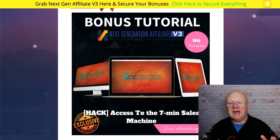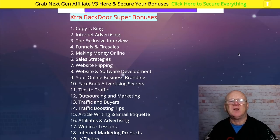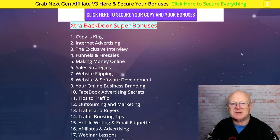Jono's next bonus is access to the Seven Minute Sales Machine — seven minutes and you can have it up, running, and taking money. It'll probably take you 20 or 30 minutes, but for those who already know how to use it, seven minutes is all it takes. Then there are my backdoor super bonuses — 20 of them — covering copy, internet advertising, niche marketing, traffic, webinars, traffic boosting tips, website flipping, and a myriad of other topics. Plus I've got around another hundred bonuses waiting for you in a download area.